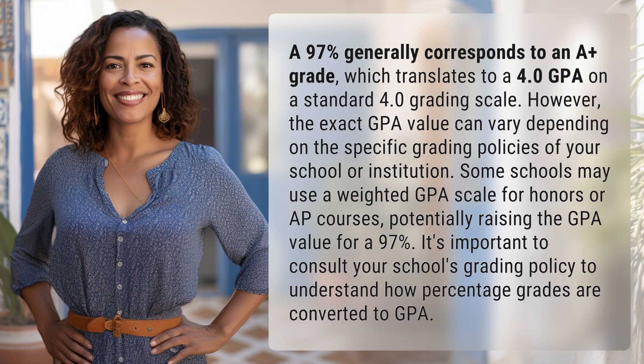Potentially raising the GPA value for a 97%. It's important to consult your school's grading policy to understand how percentage grades are converted to GPA.